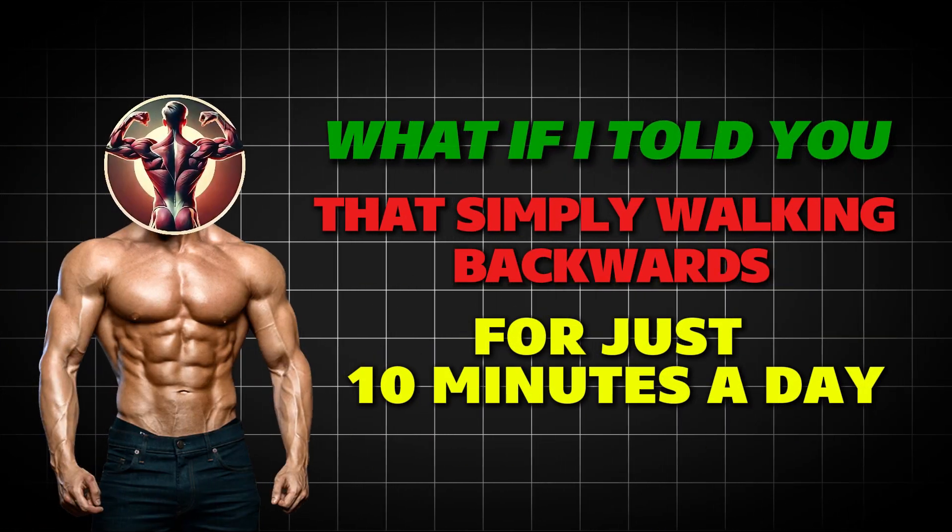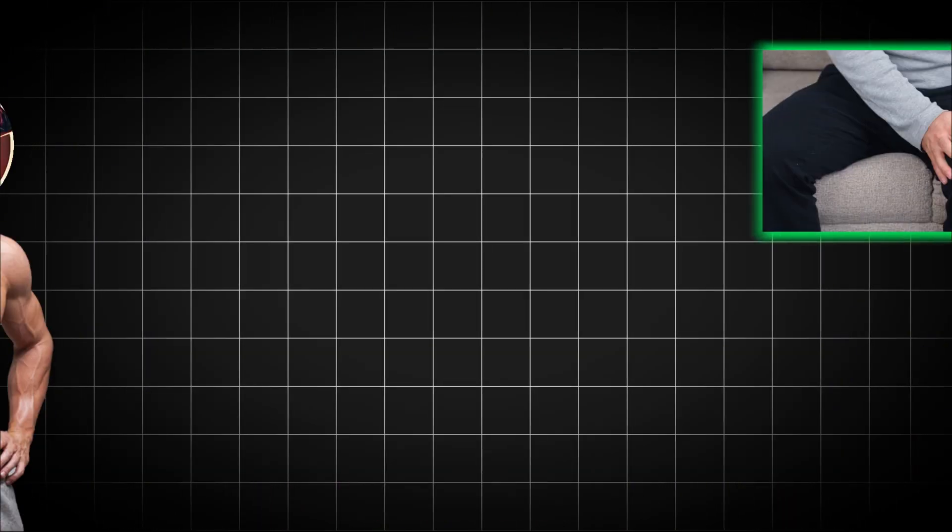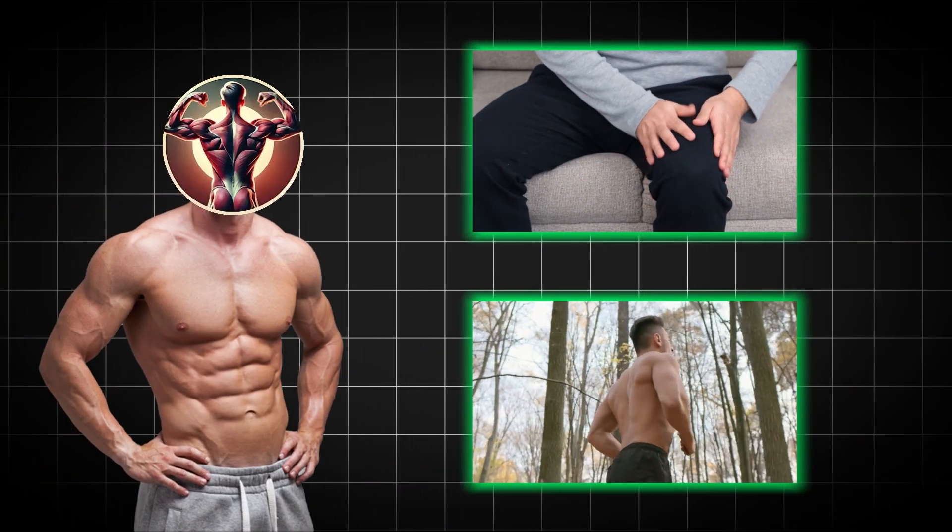What if I told you that simply walking backwards for just 10 minutes a day could completely transform your body, fix chronic knee pain, and unlock athletic performance you didn't know you had?